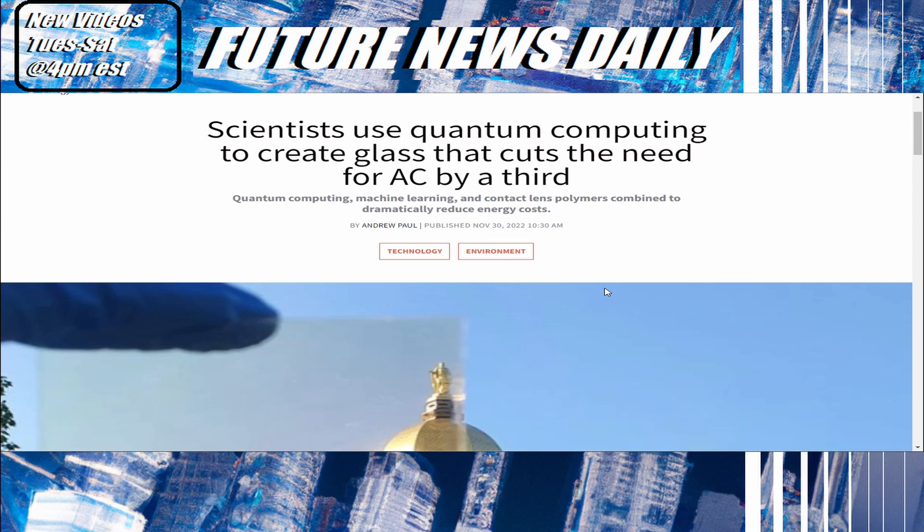Hello everyone and welcome to Future News Daily, where I bring you the latest advancements in technology, longevity, science, medicine, and AI. Today is Tuesday, December 6, 2022. Don't forget to like, subscribe, and hit the notification bell. With that being said, let's get started.